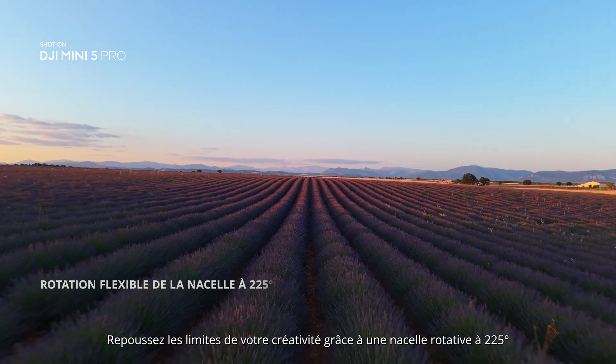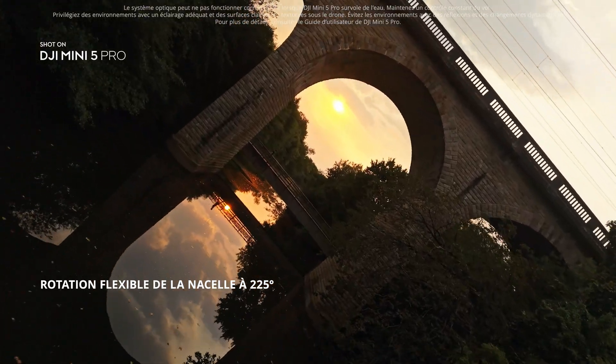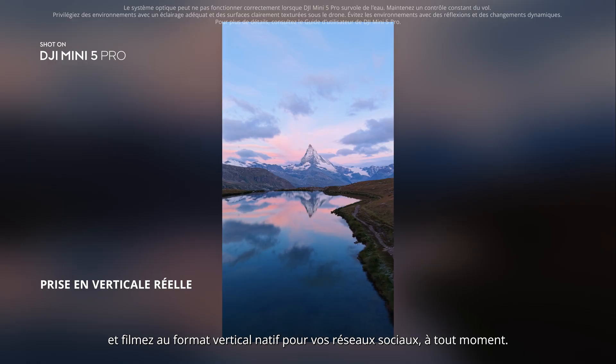Take creativity further with a 225-degree rotating gimbal. Shoot true vertical for social media anytime.